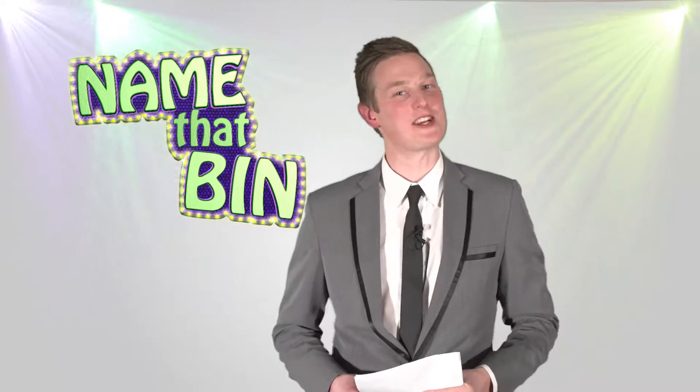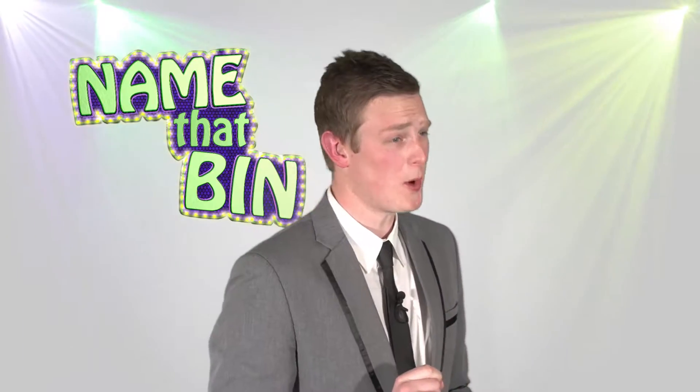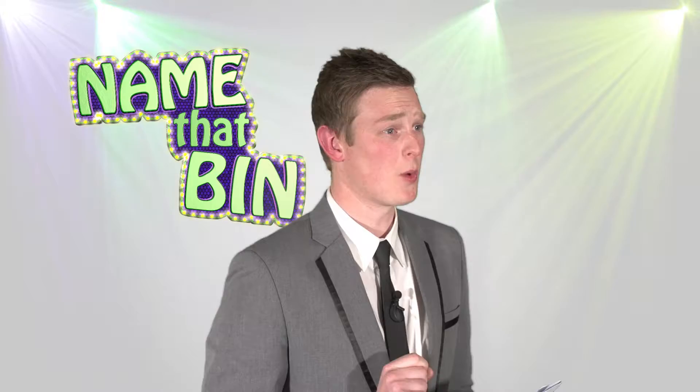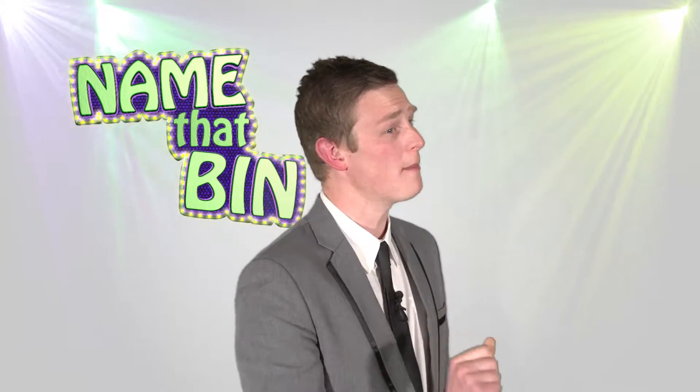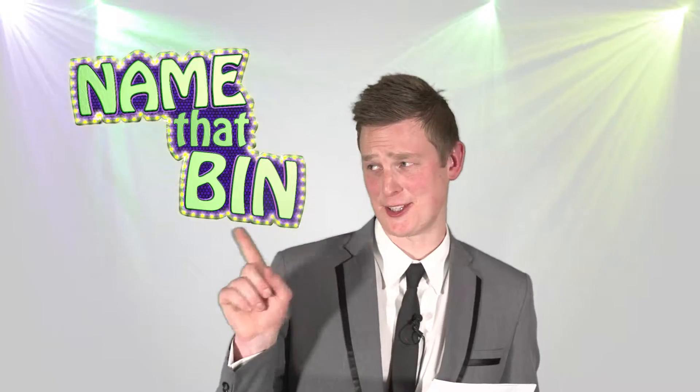That takes us to the hot food section of our show. Now Jane, the rules here are simple. In the next 30 seconds I'll ask you as many questions as I can and you'll have to tell me which bin is the right one for rubbish items I'm talking about. Are you ready, Jane? Just use your gong if you know the correct answer. Yes, I'm ready, Gordon. Okay, let's start the clock.